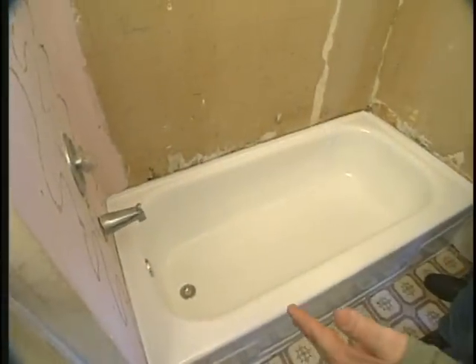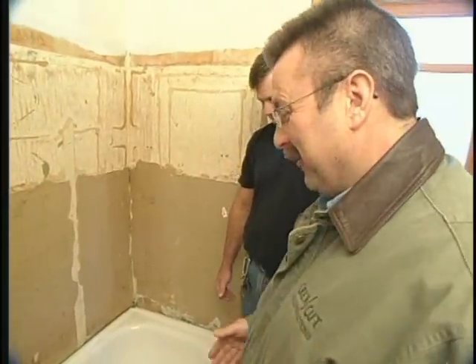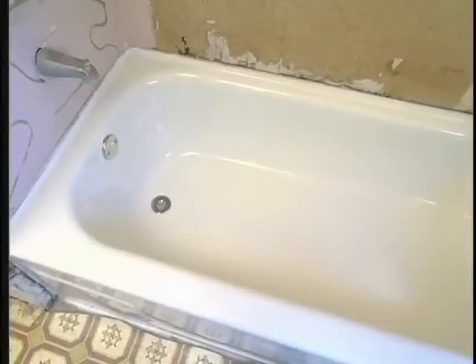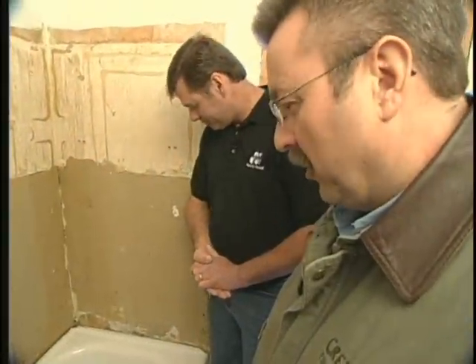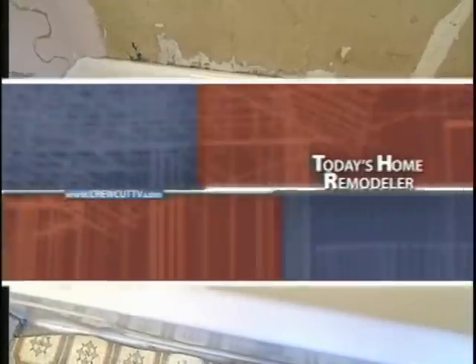Oh my gosh, this is incredible. When we started this segment there's no way I thought you could ever restore this tub, but it looks brand new. We got a nice even glossy finish — it's polished, it's going to be very easy to keep clean, and it's going to feel nice when you take a bath. It's come a long way. The homeowners are going to be just elated. With a nice new surround in there, it's going to be a whole new bathroom. Since our tubs are very polished and smooth, a lot of times people will opt to do a texture surface to make it a little safer getting in and out.